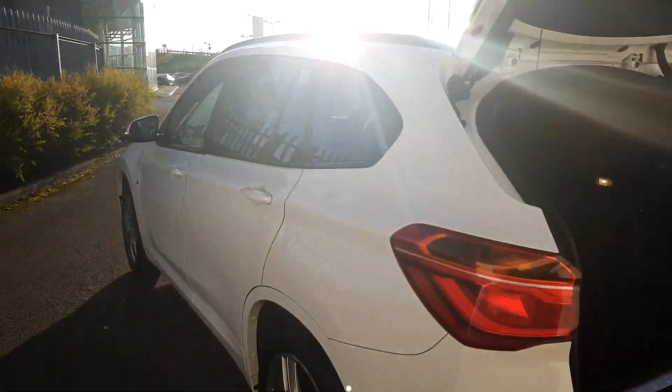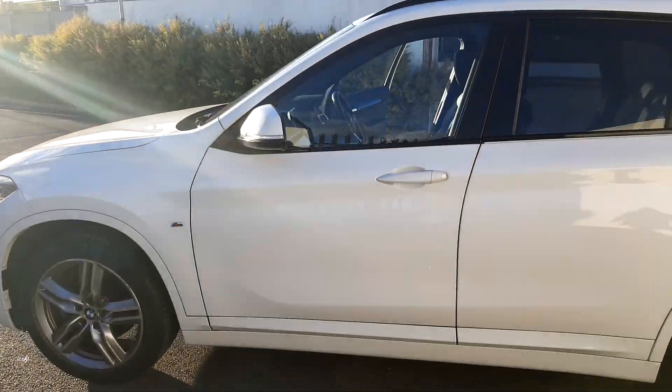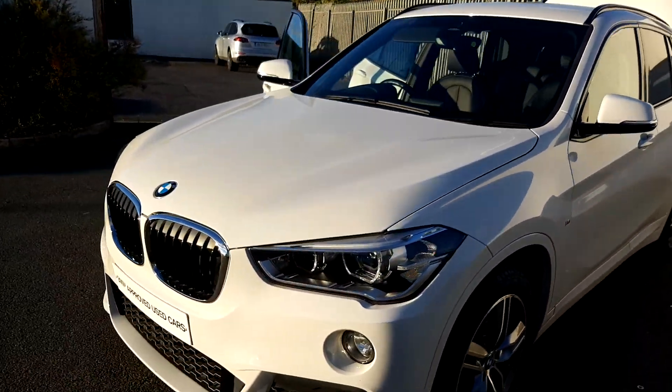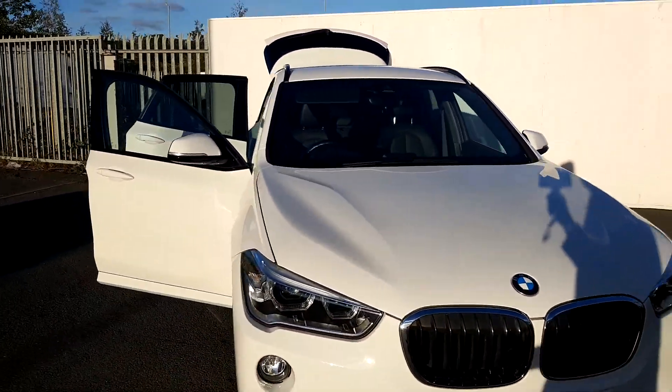This car is part of our BMW approved used car range and comes with a two-year warranty. If you have any questions regarding this car, please give us a call on 864 7777, or contact us at joeduffy.ie. Thank you.